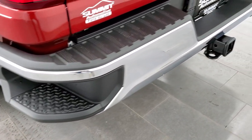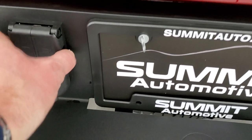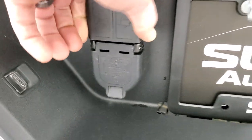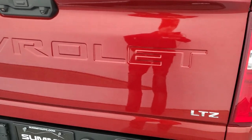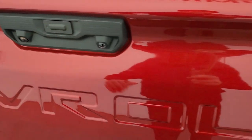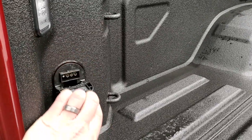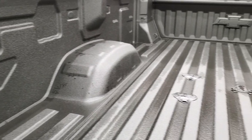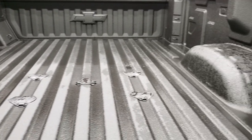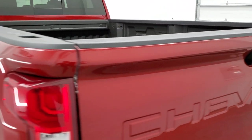Rear bumper steps. Full towing package which includes the receiver hitch and seven pin wiring, and I believe those are for trailer cameras. The tailgate is in excellent shape — it does have the power drop-down tailgate, spray-in bed liner, and a fifth wheel and gooseneck prep package. You get four pin wiring back here as well as seven pin, and LED bed lights. The bed looks like it has never been used — brand new back here. Tailgate shuts nice and solidly and lifts up really easily.